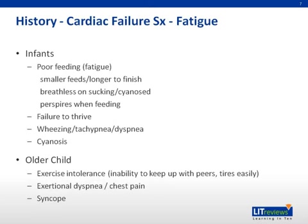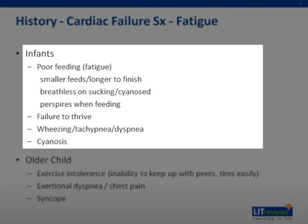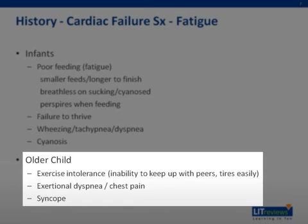When taking a history, it is important to ask about symptoms of cardiac failure. In an infant, this would manifest as poor feeding due to fatigue, resulting in smaller feeds, breathlessness on sucking, perspiration on feeding, and a resultant failure to thrive. The infant may also have respiratory symptoms such as wheezing and tachypnea, or more rarely, cyanosis. In older children, features of concern include exercise intolerance, exertional dyspnea, exertional chest pain, and syncope.